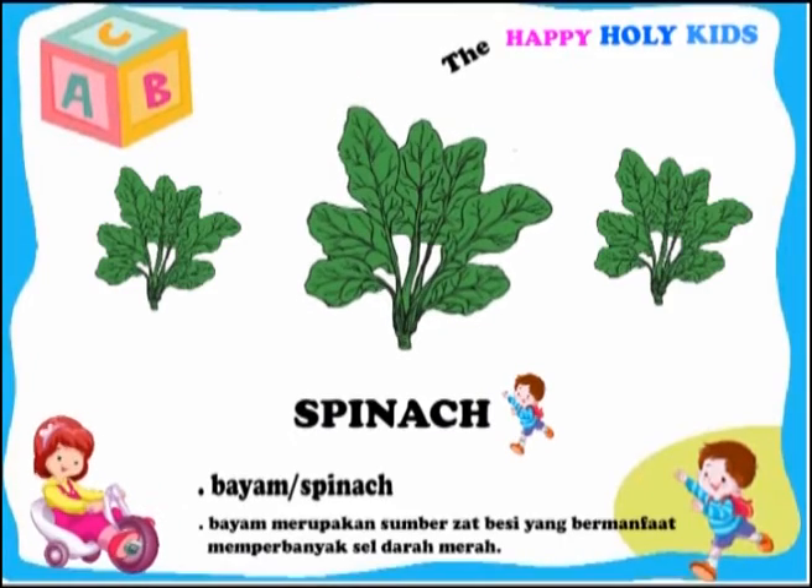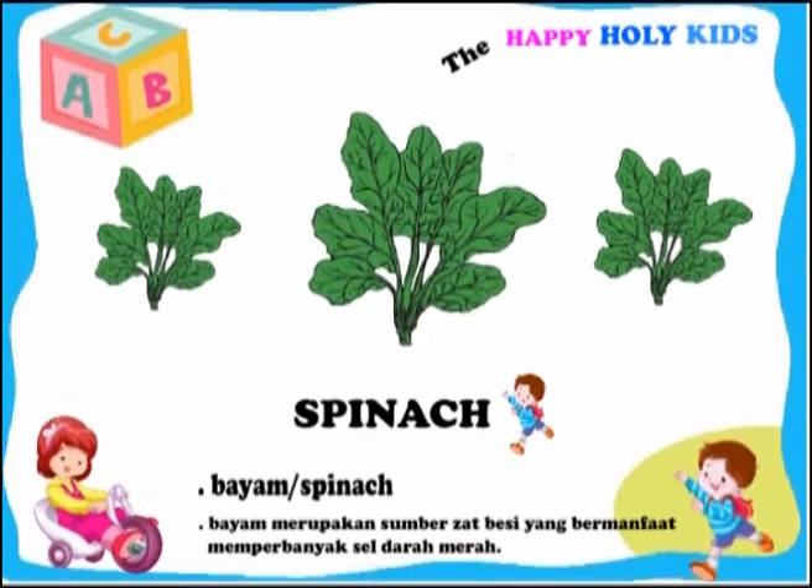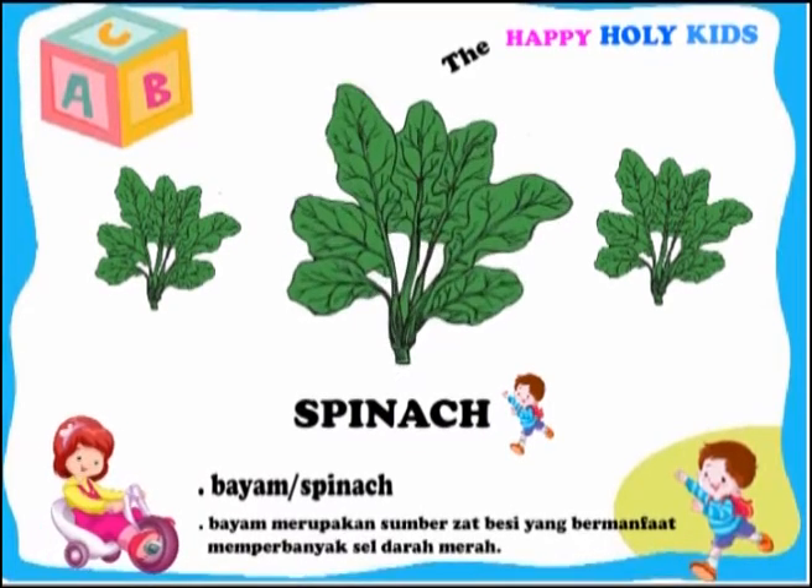This is a spinach. Spinach contains iron that can be useful to increase red blood cells.